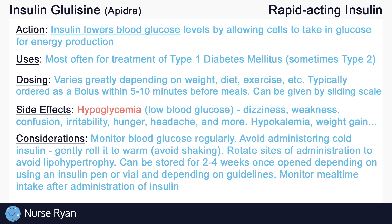Remember to rotate the site of administration with each dose to maintain adequate absorption by the tissues. If insulin is administered in the same spot with every dose, lipohypertrophy — which is a buildup of fatty tissues under the skin — can occur, lowering absorption rates. Once opened, insulin vials and pens can only be stored for about two to four weeks, depending on the type of insulin and what guidelines your facility is using.